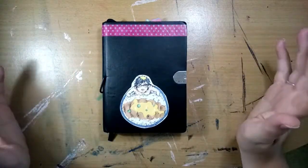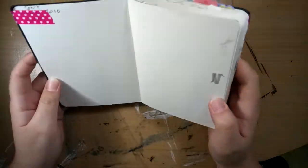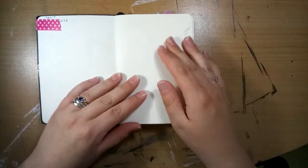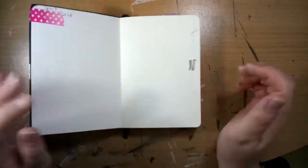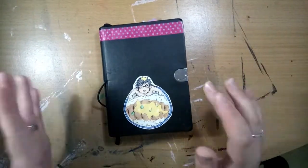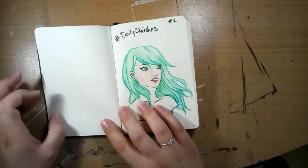Hey guys, it's Hetty and welcome back! Today I can finally do the sketchbook tour for this sketchbook. I started it in March 2016 and actually finished it today — it's the 28th of August recording this. Hopefully it won't be a very long video, but let's just get straight into it.